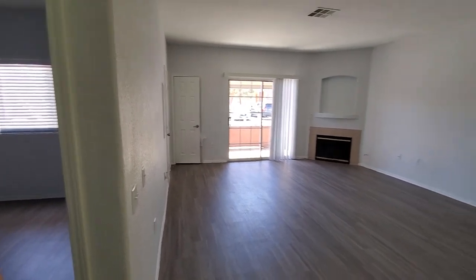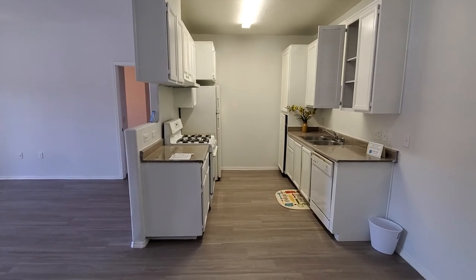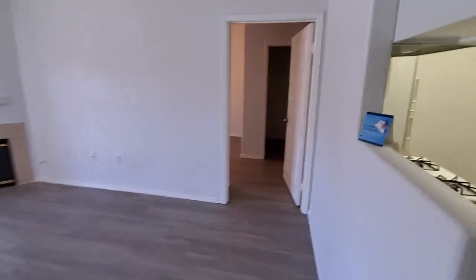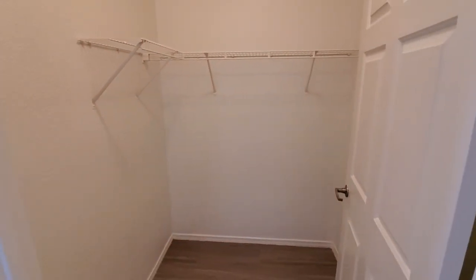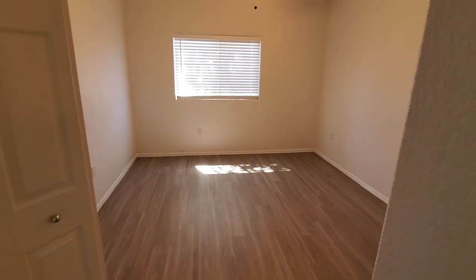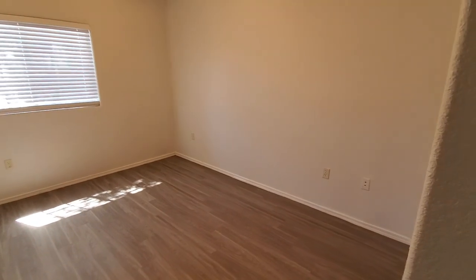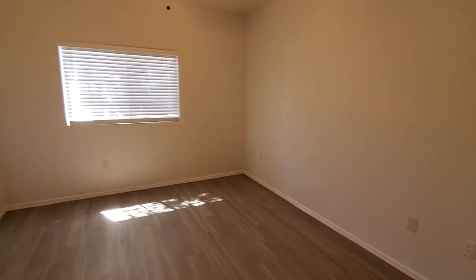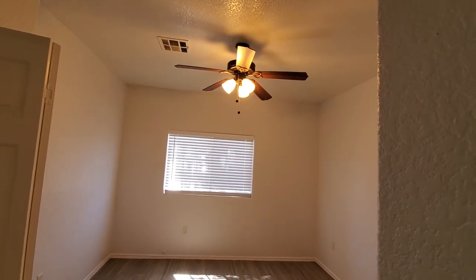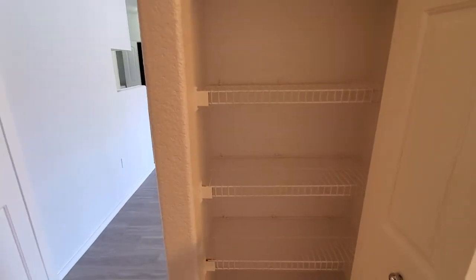Over here is the master suite. You do have a fairly large walk-in closet — no built-ins, but it's easy to add shelving. The master bedroom itself is a good size, maybe a foot or two longer and wider than a standard bedroom. It does have a ceiling fan and light. There's also a linen closet here, which is technically the only linen closet in the unit, located in the master.